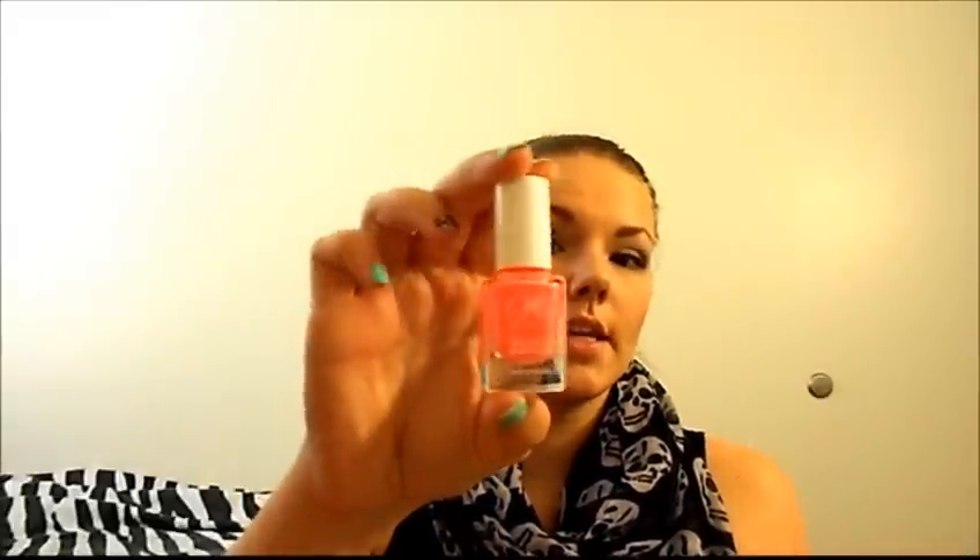Next will be a nail polish — the Julie G Bikini, and this is from Rite Aid. This color has been raved about and has been really popular, so of course I had to pick it up. I actually really did like it. It made my hands look really tan, and it was just very flattering.